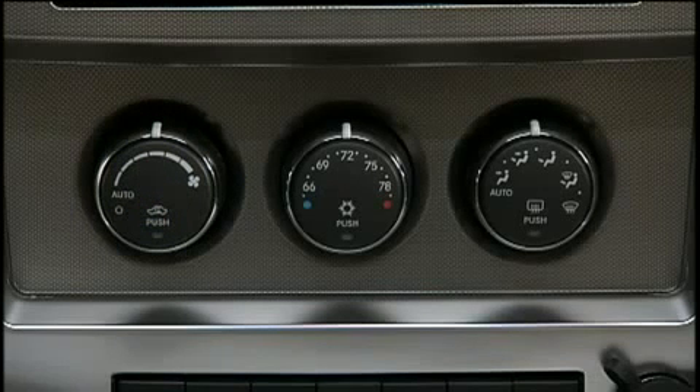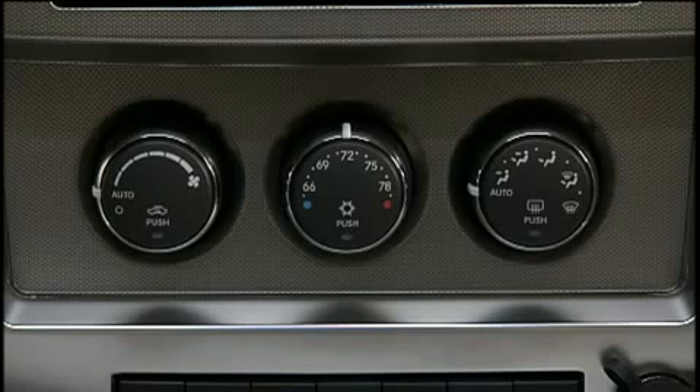This maintains a comfortable temperature even under changing conditions. Operation of the system is quite simple. Just turn the blower control and the mode control to the auto position. Then dial in the temperature you'd like the system to maintain by rotating the temperature control. Once the comfort level is selected, the system will maintain that level automatically using the heating and air conditioning systems.